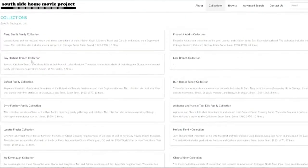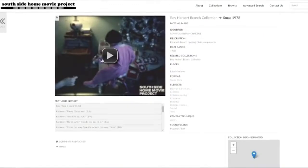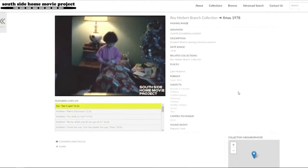Williams says their event, inspired by the South Side Movie Project at the University of Chicago — which documents the visual history of Black families in the city — comes at an exciting time. The home movie as a moving image format is actually celebrating its 100th anniversary this year.